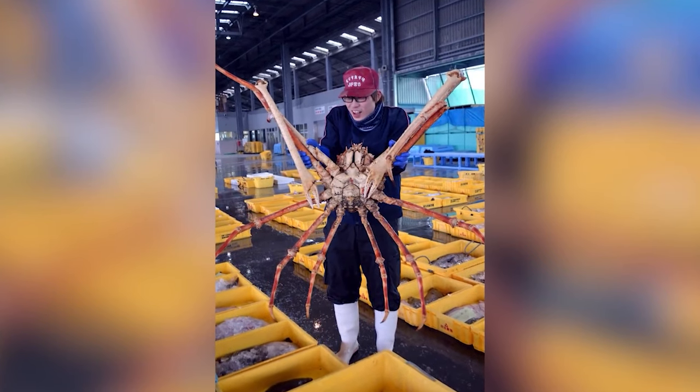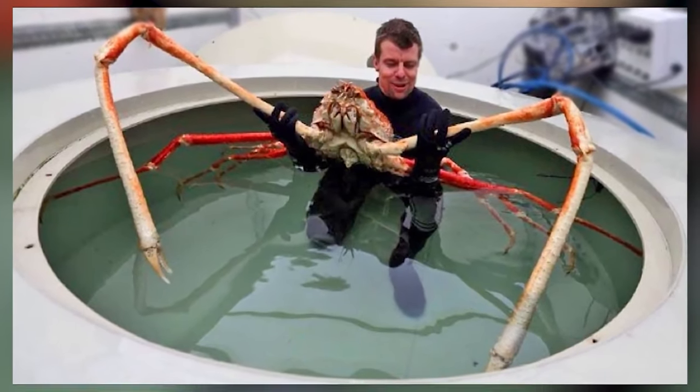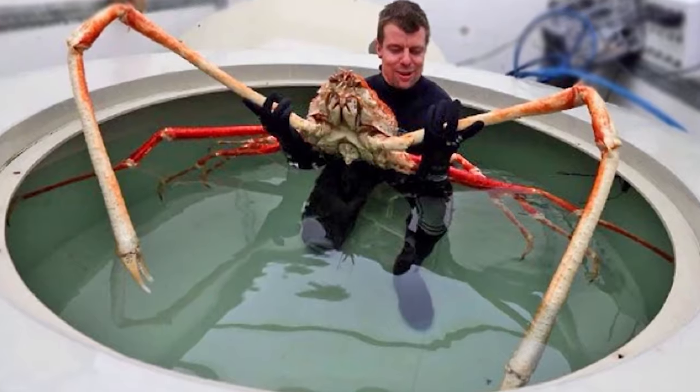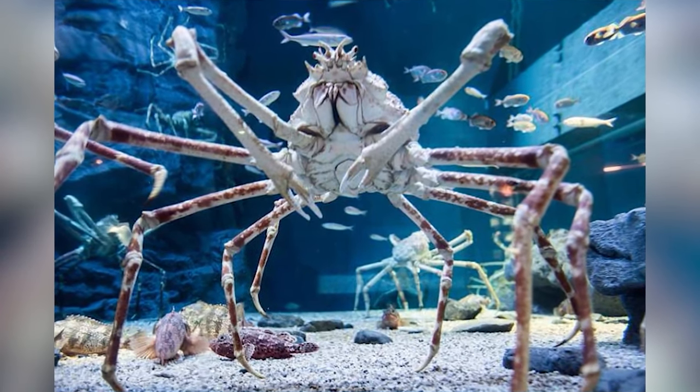Nothing should be that big. And get this — they will eat just about anything including corpses. Even though these crabs are massive, they are extremely good at camouflaging their enormous bodies. Now let's talk about their razor sharp claws. They are able to move pretty fast and kill other smaller animals with ease. Their claws are so strong and large enough to pry open mussels and clams. So, can you imagine what they can do to a human?